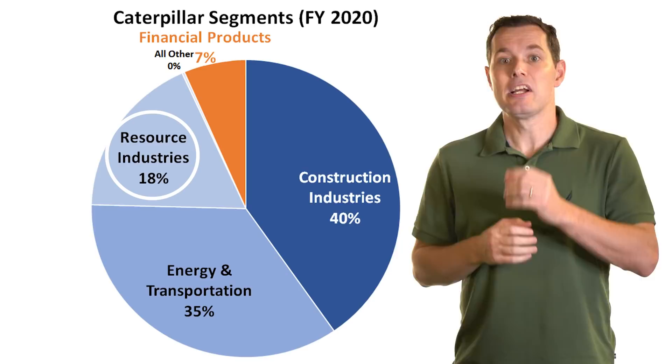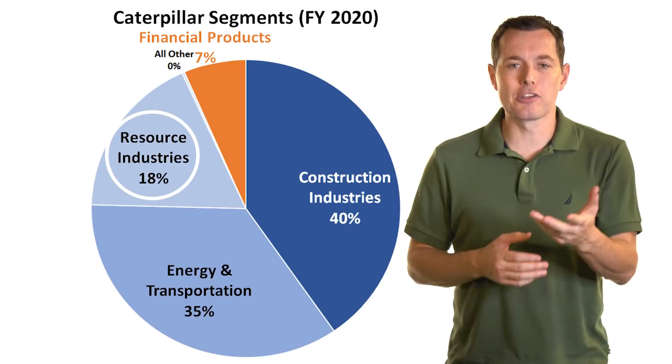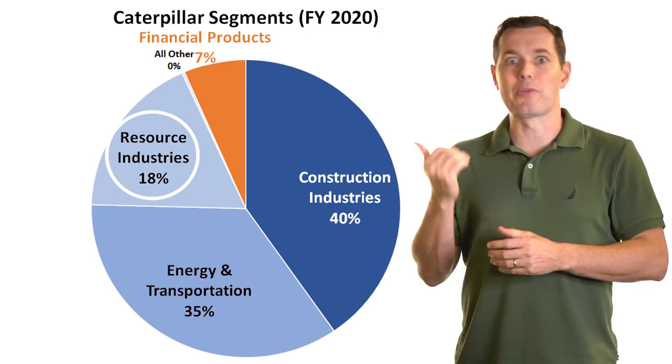Their final industry is resource industries — think of resources you might get out of the ground. Caterpillar products are used to extract things like gold, coal, iron ore, and copper — things that you'd get out of a quarry or a mine. That's where this revenue goes.